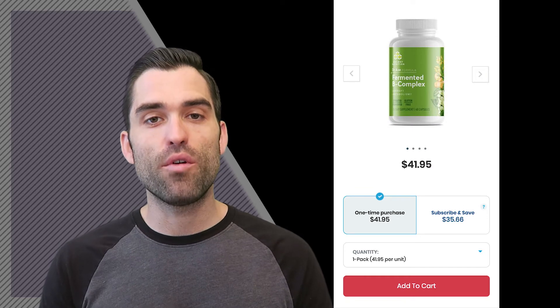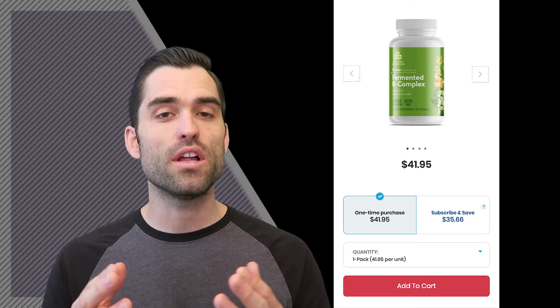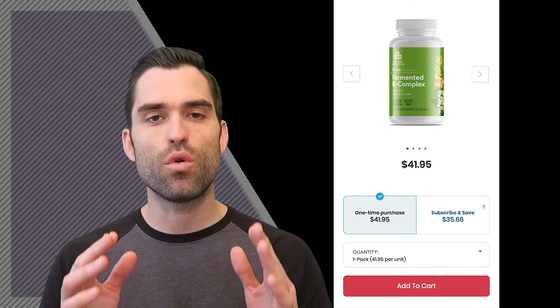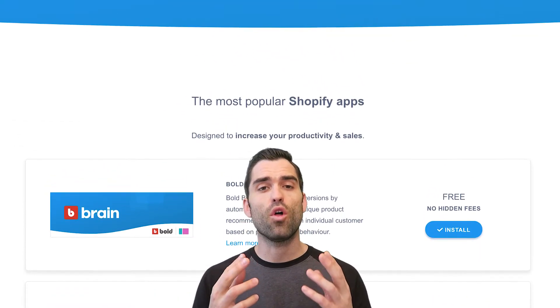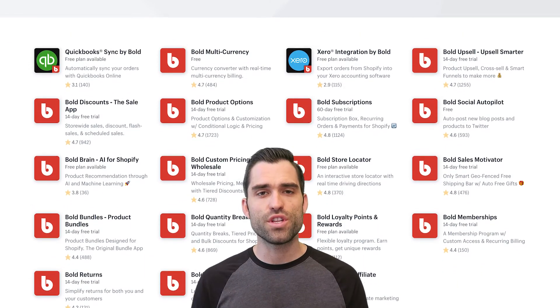Dr. Axe, which has blown up over the last couple of years, is another great example of offering a small discount to subscribe to the product in a very straightforward, clean way. One of the most popular systems for setting up a subscription like this is with a company called Bold — you can use that with Shopify. It's one of the most popular versions, and there are links in the description if you want to try and access it.